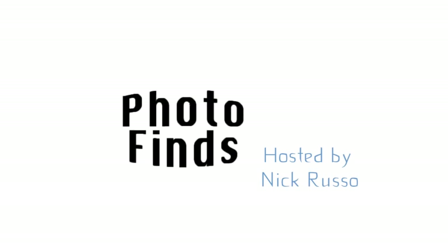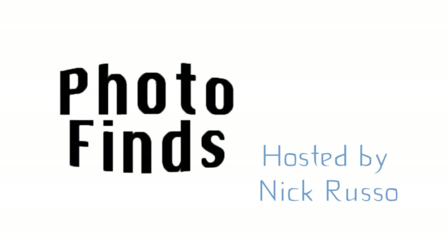Hi everybody, welcome to Photofinds for August 19th, 2014. I'm your host, as always, Nick Russo. Thanks for stopping by this week.